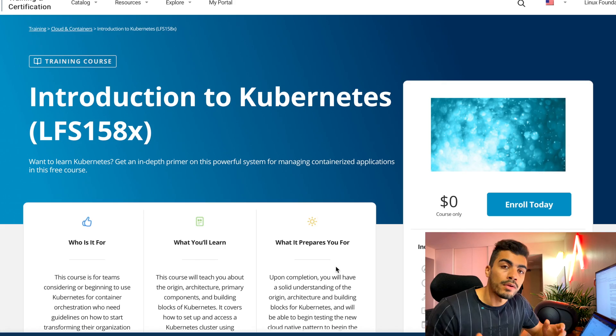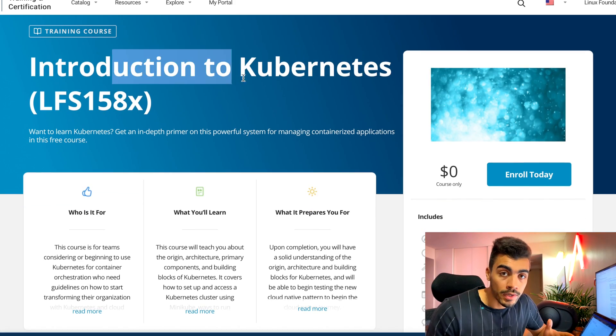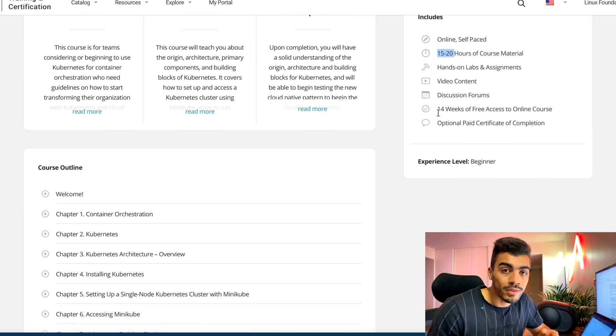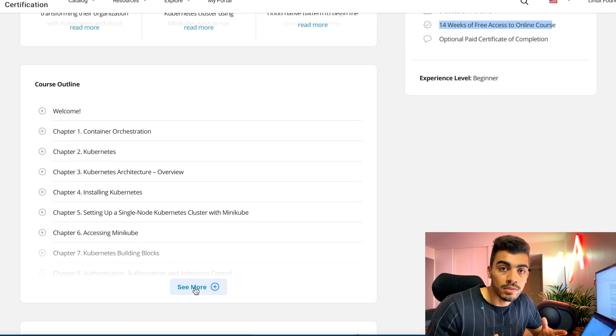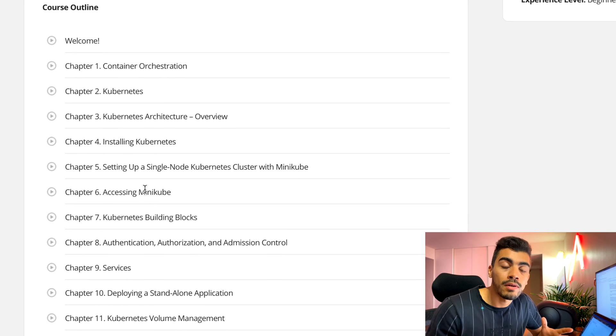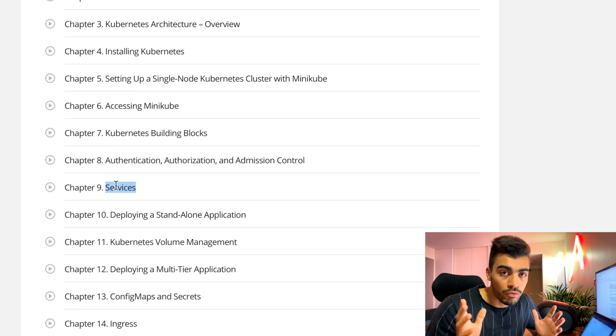The first course is an introduction to Kubernetes and its building blocks. It will help you understand the main concepts, architecture, and get the big picture of Kubernetes. It's not mandatory for those who satisfy the second criterion and already have working experience with Kubernetes, but I still recommend it. It's free and will definitely help you refresh your memory.